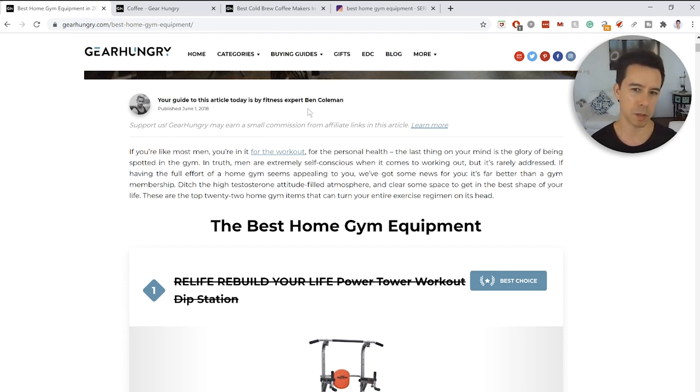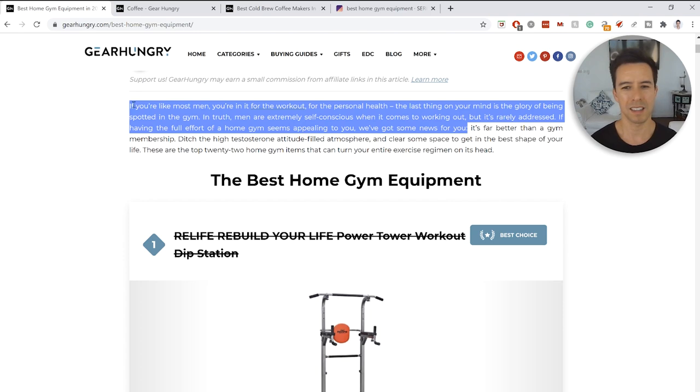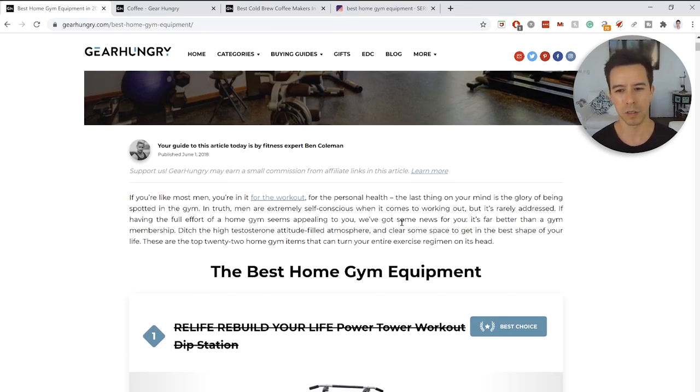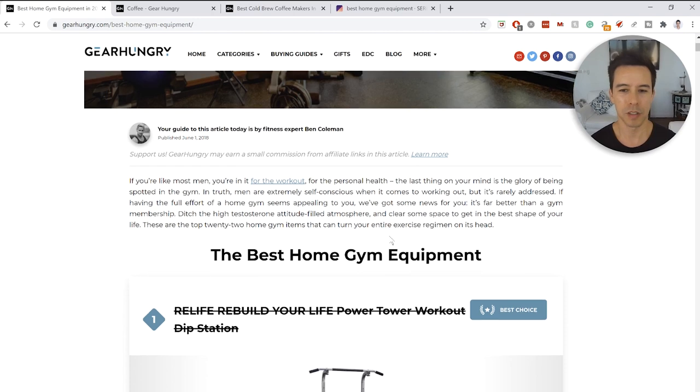Reading the intro paragraph — it takes a long time to get to the point. It's buttering up the reader for too long. In this day and age with attention deficit disorder and platforms fighting for attention, I think we need to get to the point right away and just say there's a lot of gym equipment and we're about to tell you which is the best for your home. The intro is just a little too fluffy.